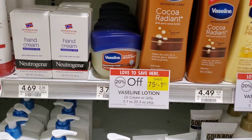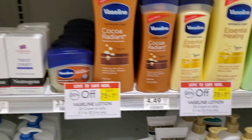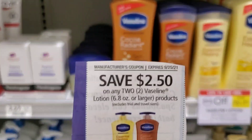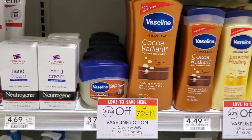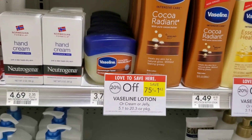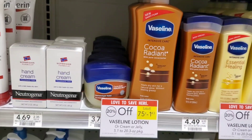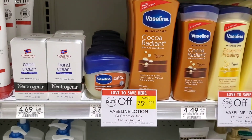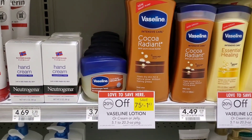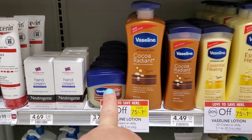The next deal I'm going to pick up is some of this Vaseline. Vaseline is on sale for 20% off. We do have a coupon coming out in this week's inserts — $2.50 off two — which is not really a good coupon because we usually get $2 off of one. But I'm going to still do it. I'm going to get this cheap one for $3.79, and two of them minus 20% is $6.06. Minus $2.50 would be $3.56, so it would be like $1.75 each. I think this is good — it's good for eczema. So I'm going to go ahead and pick these up.